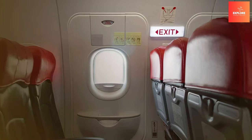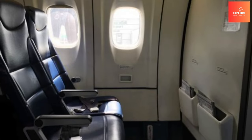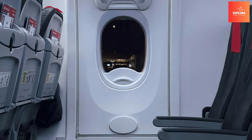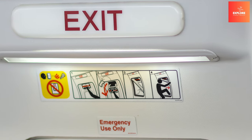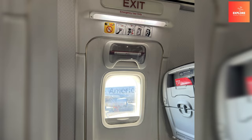Emergency exits are designed to facilitate quick and orderly evacuations, minimizing the risk of injuries. Passengers' awareness of their location and operation is crucial, making these exits integral to aviation safety. The accessibility and reliability of emergency exits exemplify the industry's commitment to providing effective solutions that can potentially save lives.